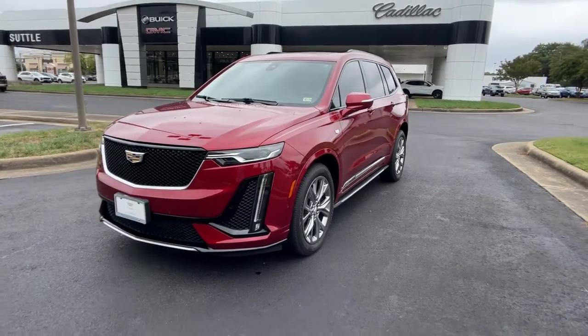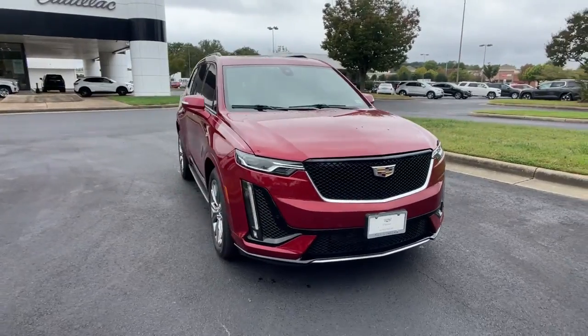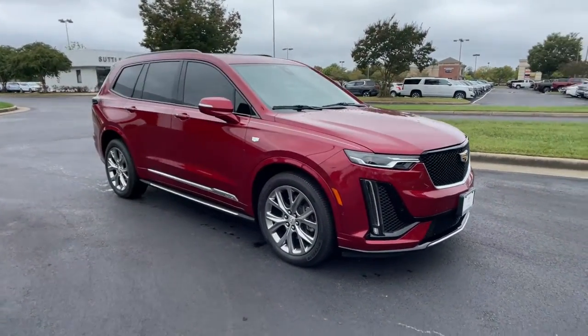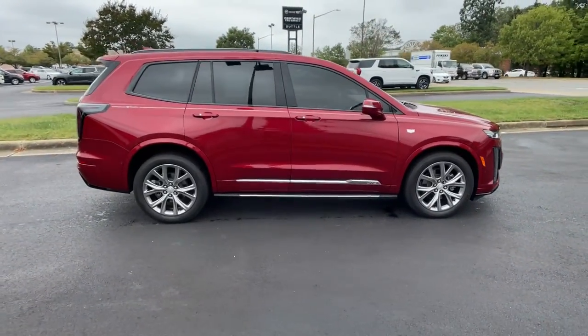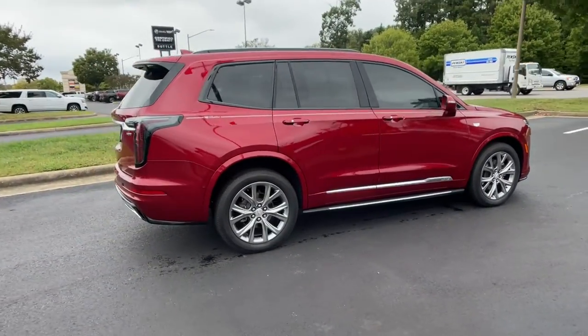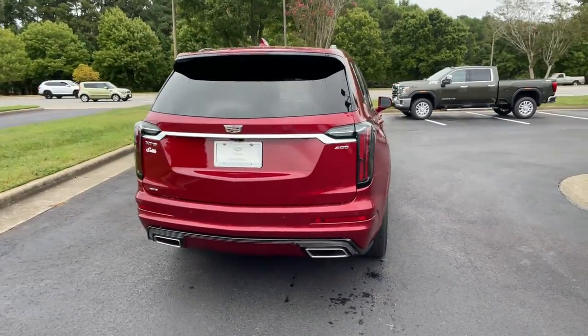Get a feel for the 2020 Cadillac XT6. With less than 10,000 miles on the odometer, this vehicle provides excellent value. You deserve a ride that was designed with your needs in mind. The time is right to take advantage of the technology, performance, and creature comforts this vehicle has to offer.